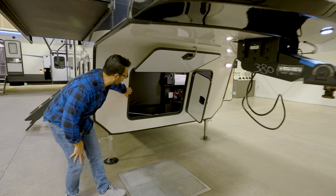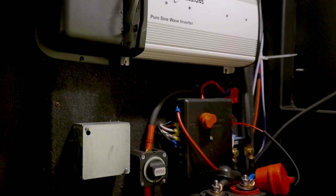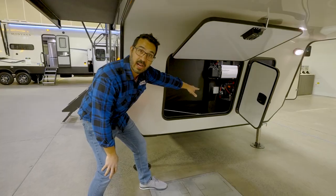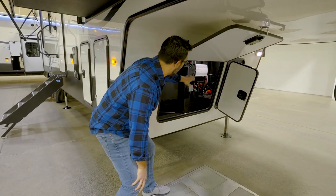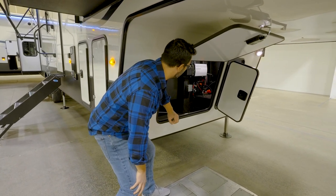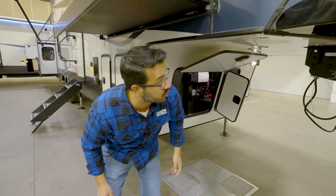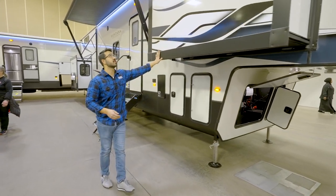Dropping down underneath into the front storage compartment, you'll see great cable management — something Montana does really well. On the other side are the Dragonfly lithium batteries, which are the upgraded option. You can also see the pure sine wave inverter as well as your battery disconnects, plus just a ton of additional storage.